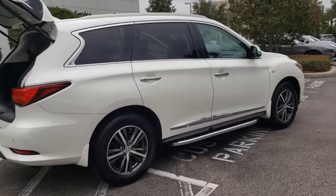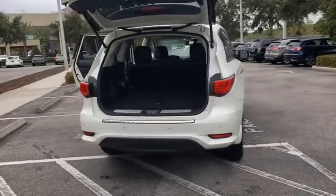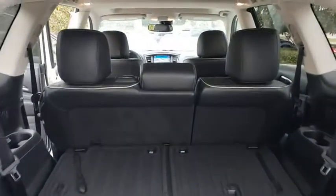This vehicle has less than 35,000 miles. Here are some of this vehicle's great options: backup camera, keyless entry, anti-lock braking system, power passenger seat, steering wheel audio controls, traction control, stability control.